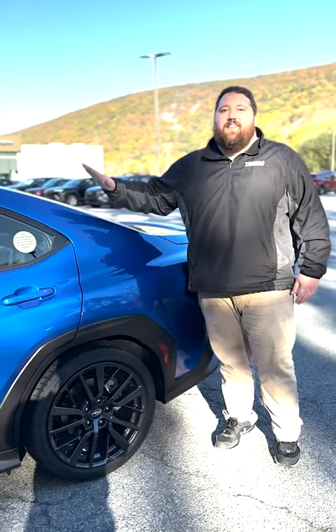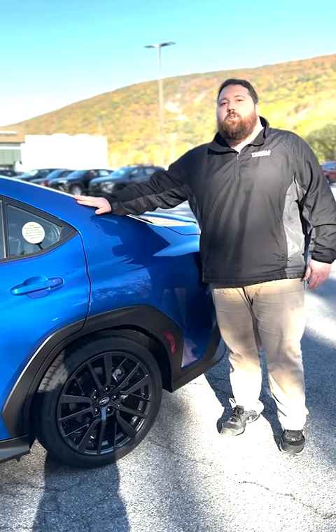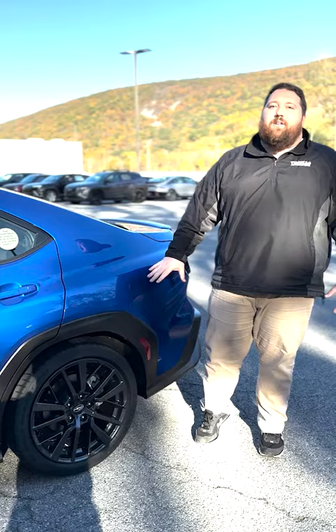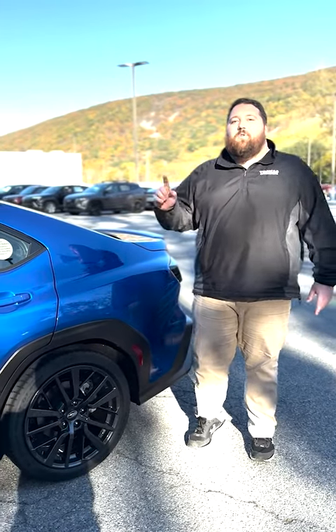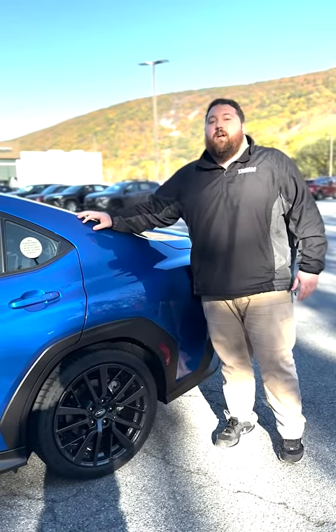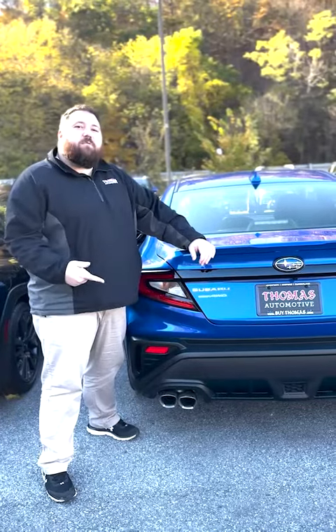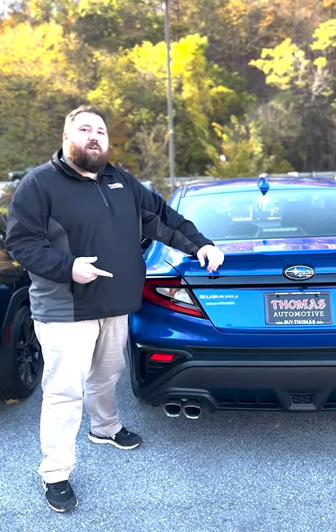As you can see, this WRX is the classic World Rally Blue Pearl that everybody loves. It has 18-inch alloy wheels, and it is standard with Subaru Symmetrical All-Wheel Drive System, ready for all types of terrain and weather. This one's going to come specially equipped with STI Performance mufflers.